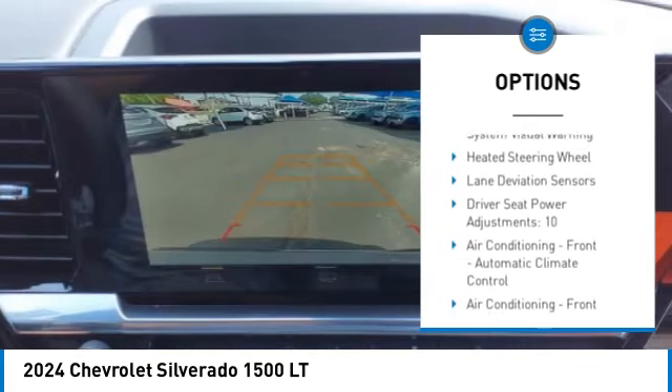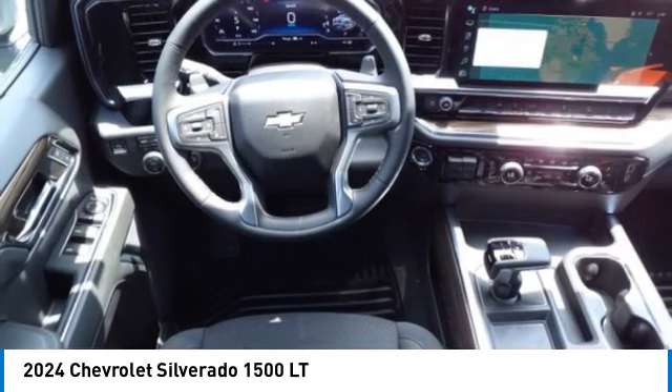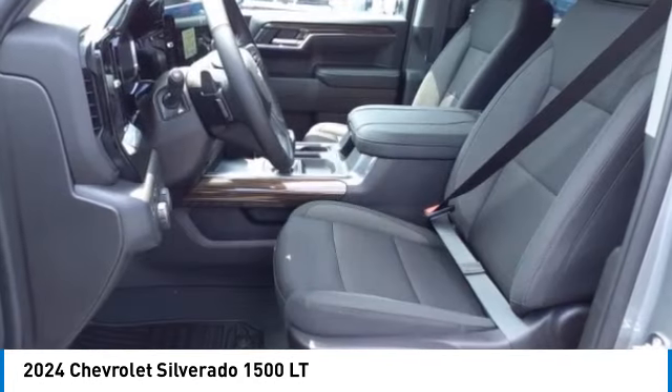Active grille shutters, stability control, roll stability control, front suspension type strut, braking assist, power brakes.